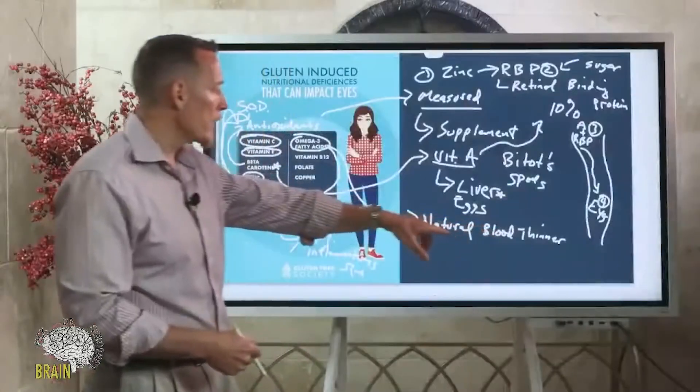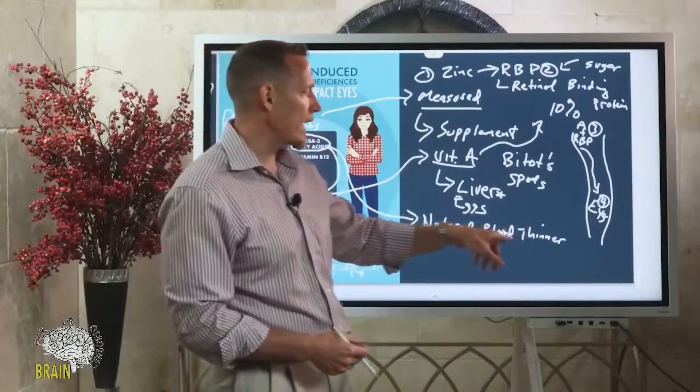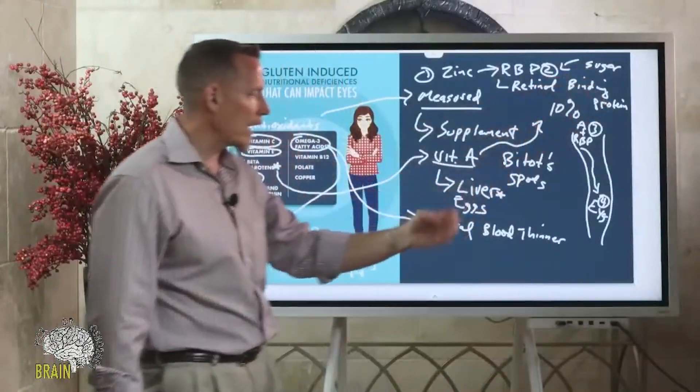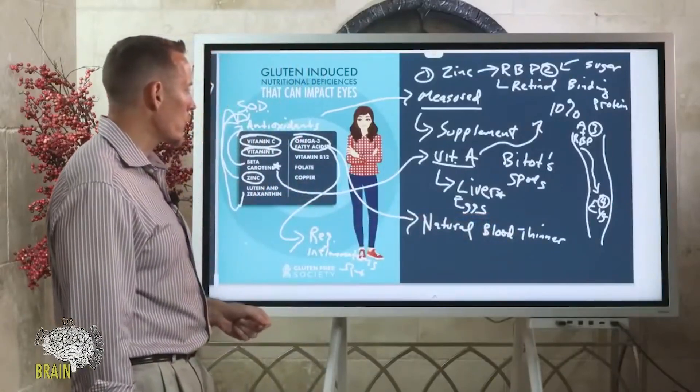A lot of people with clots or heart problems get put on blood thinners or aspirin, but often what they actually need is the essential nutrient that naturally keeps their blood thin. Omega-3 is very, very important for blood viscosity. The eyes have some of the smallest blood vessels in your body, so they're impacted the most — those really small blood vessels are affected more when blood is thick and when there's too much sugar causing increased viscosity. That's why omega-3 is so critical for normal healthy eye function.